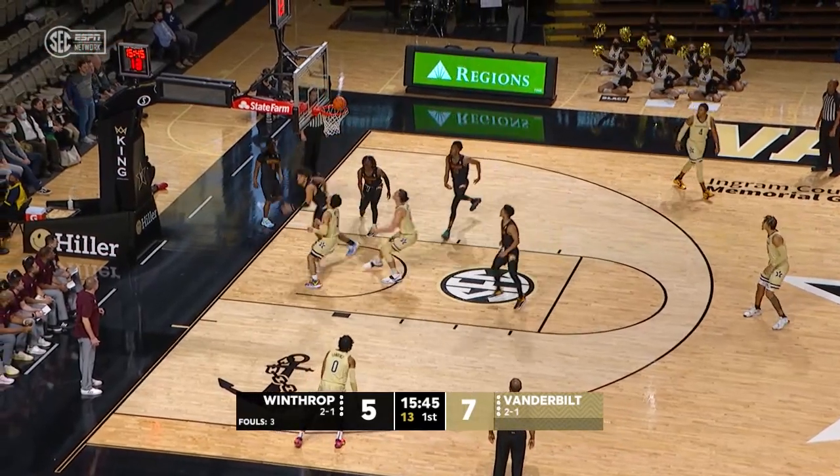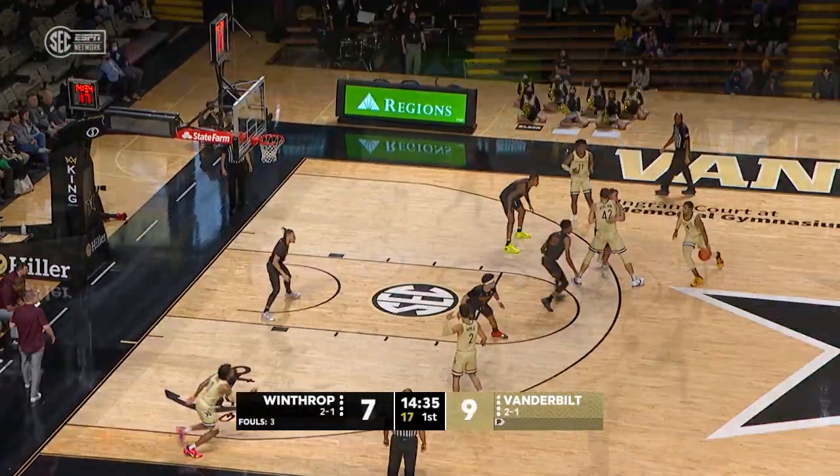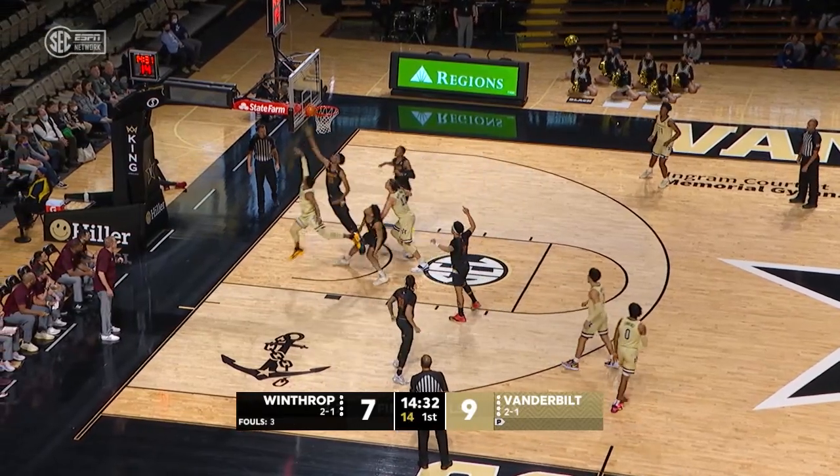Pippen down low, goes up for another lay-in. During the last game, just getting the ball from one side of the floor to the other.